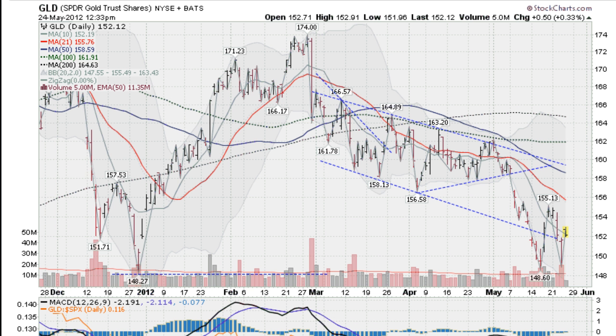Hi, I'm Mark with GoldenTicker.com. On Thursday, May the 24th, about 9:30 Pacific Time, markets are open. This is the GLD, the Gold ETF, up about a third of a percent.